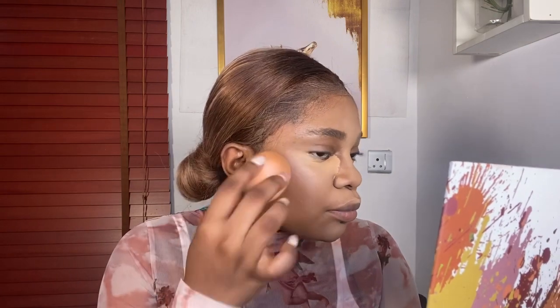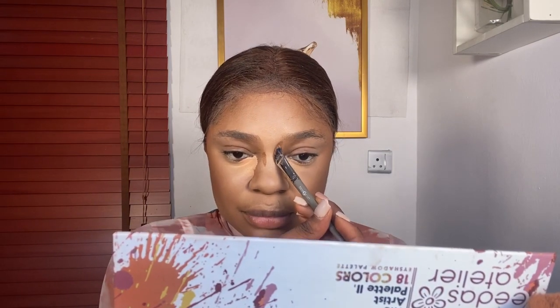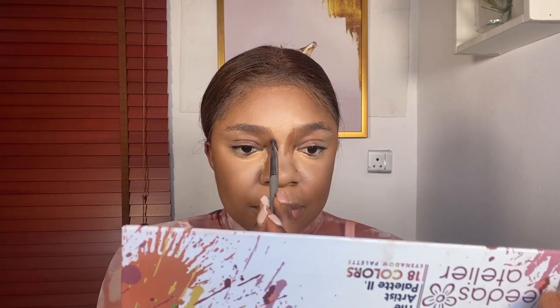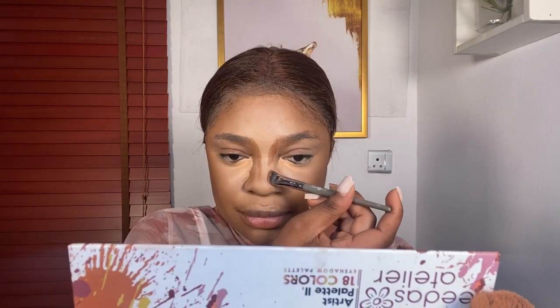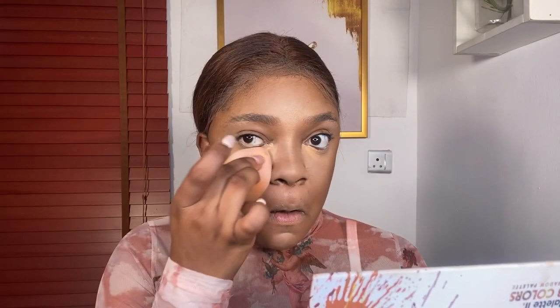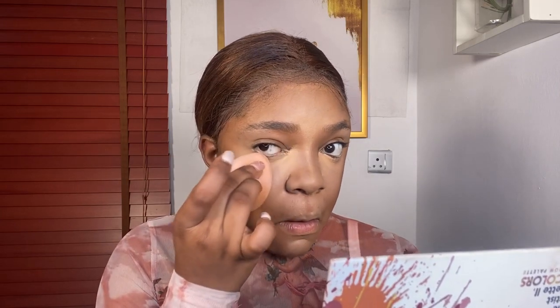To contour, I'm using C8 from L'Oreal True Match with my angled but fluffy and thick brush from White Glam Beauty Cosmetics — it will give you a good application. Don't forget the V technique when you're contouring. To know about the V technique, watch my previous videos here on YouTube. For nose contouring, do the V first from underneath the eyebrows, then use a fluffy brush to blend. I used an angled brush to apply and a fluffy brush to blend.